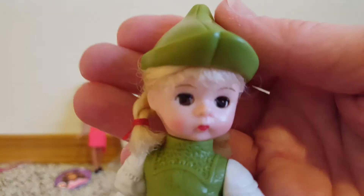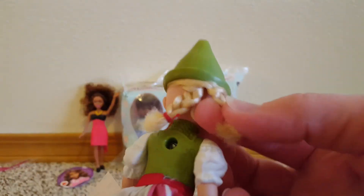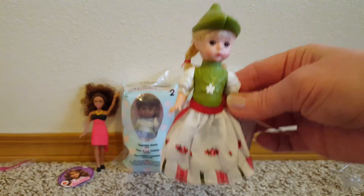Eyes closed. So she's got a molded on top and a molded on hat. But she does have some rooted hair — two little braids. And then she has an actual skirt and molded on shoes. But she's cute. She's really cute. There she is.